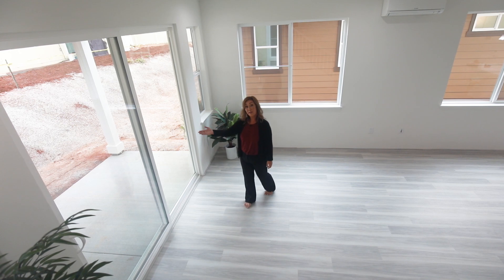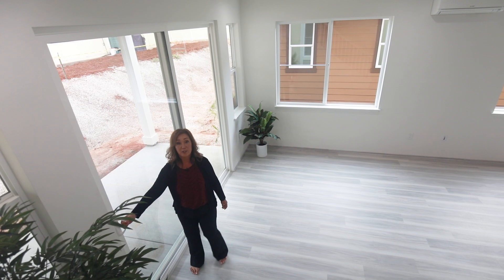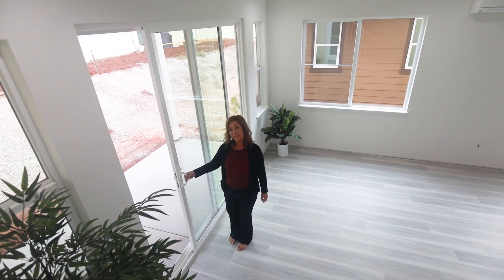Over here, you'll find a large covered lanai where you can enjoy some fresh air or enjoy the cool trade-wind breezes.